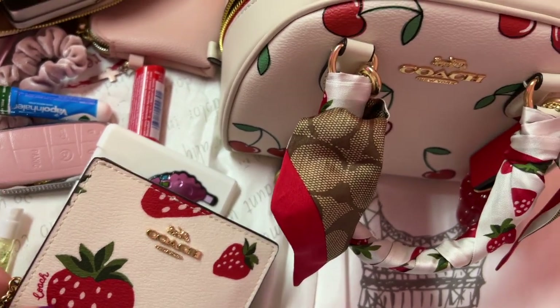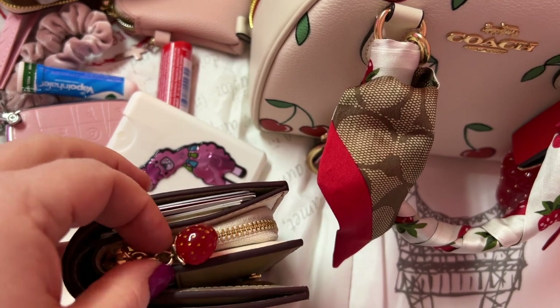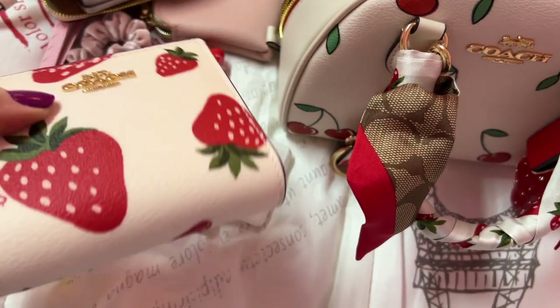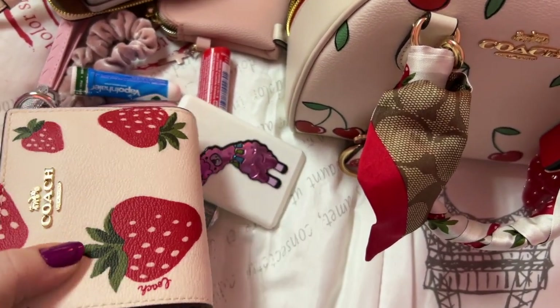I like handheld bags or satchel style. That is so cute — this wallet is adorable. It's fun, makes you happy!